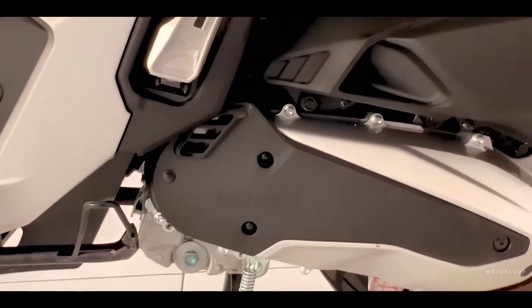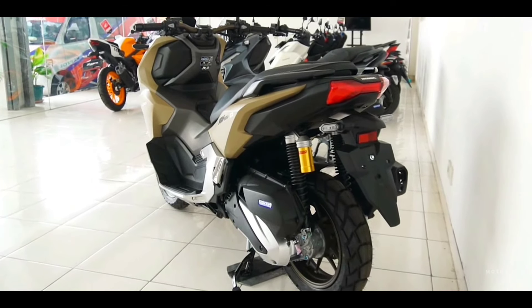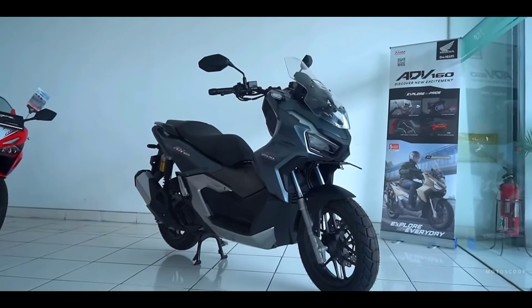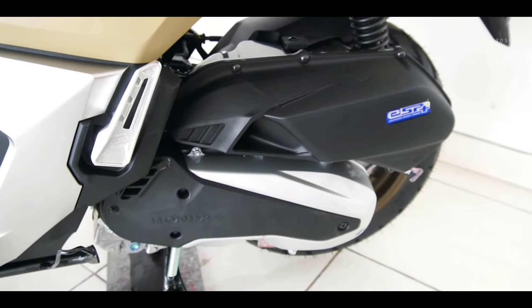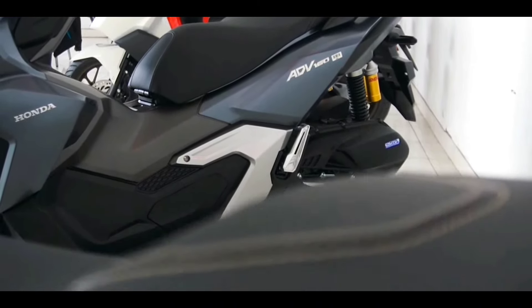In terms of engine, it is equipped with a new generation 157 cubic centimeters, 4-valve, 4-stroke, liquid-cooled ESP+ engine. It delivers a maximum power of 11.8 kilowatts at 8,500 RPM and a top torque of 14.7 Newton meters